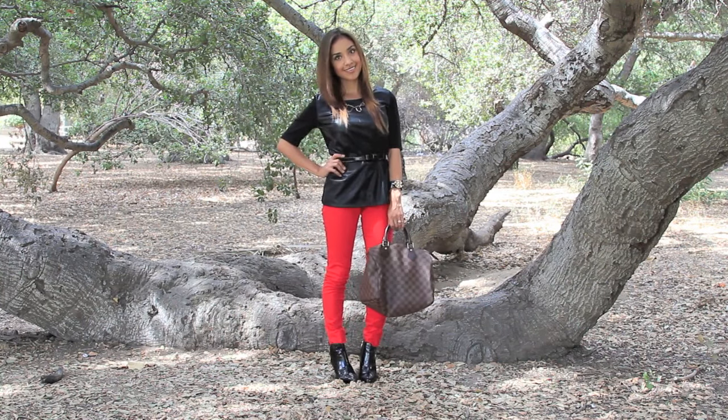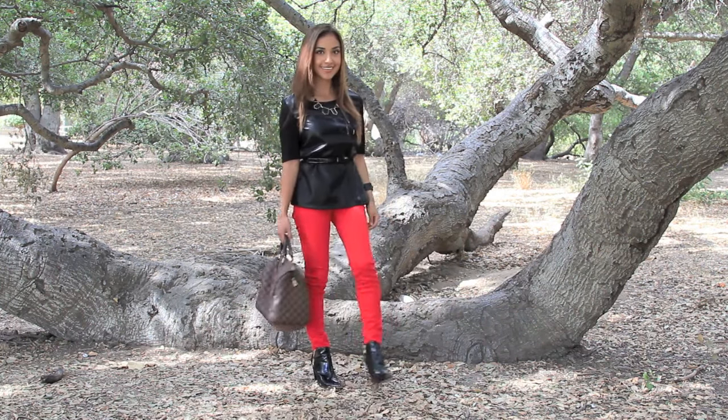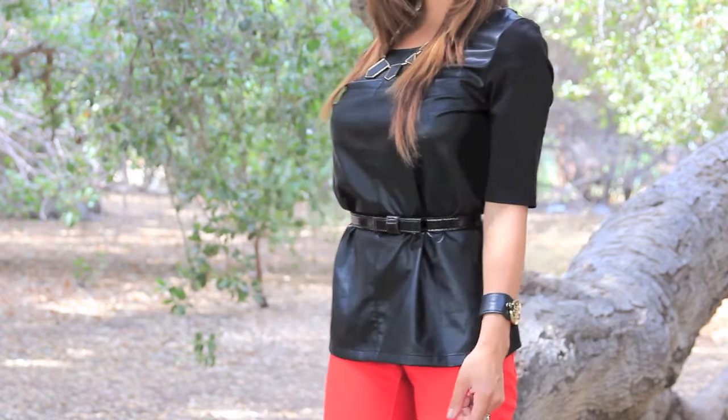For my second look, I actually wanted to invoke my inner Rockstar, so I went a bit edgier with this look. I wore a faux leather top, cinched at the waist with a bow belt, which gives it a really nice contrast. I also added my favorite fall booties, which marry perfectly with this blouse.